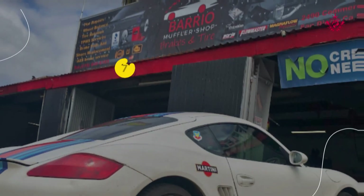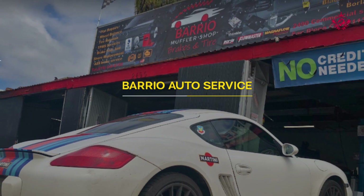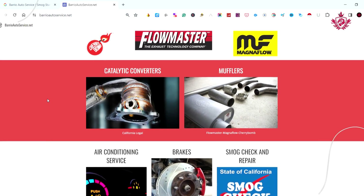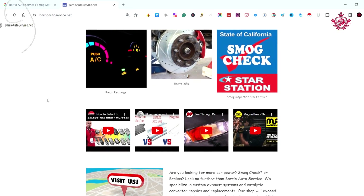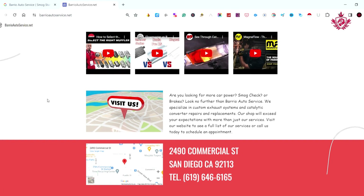Claiming the seventh position is Barrio Auto Service. With a solid 4.6 Google review score, they prove that simplicity can be effective, offering reliable smog inspections with a basic yet functional website. Customers praise their efficient service and knowledgeable staff. Barrio Auto Service showcases that simplicity, when executed effectively, can provide a seamless and trustworthy smog check experience.